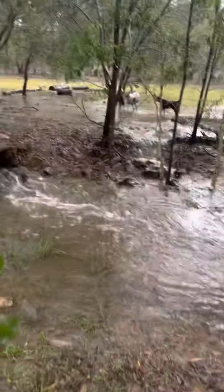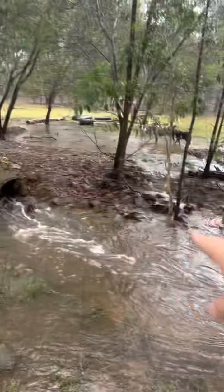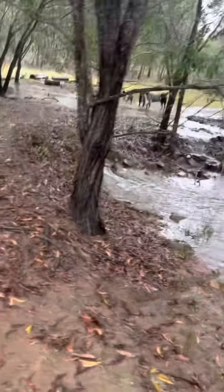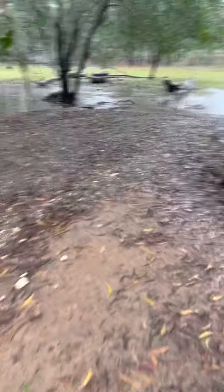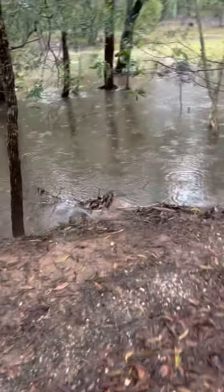That's not right. That's supposed to be all coming through there but it's coming down here. Let's have a sticky beak and see what's going on. She's a bit blocked up — let's see what we can find.